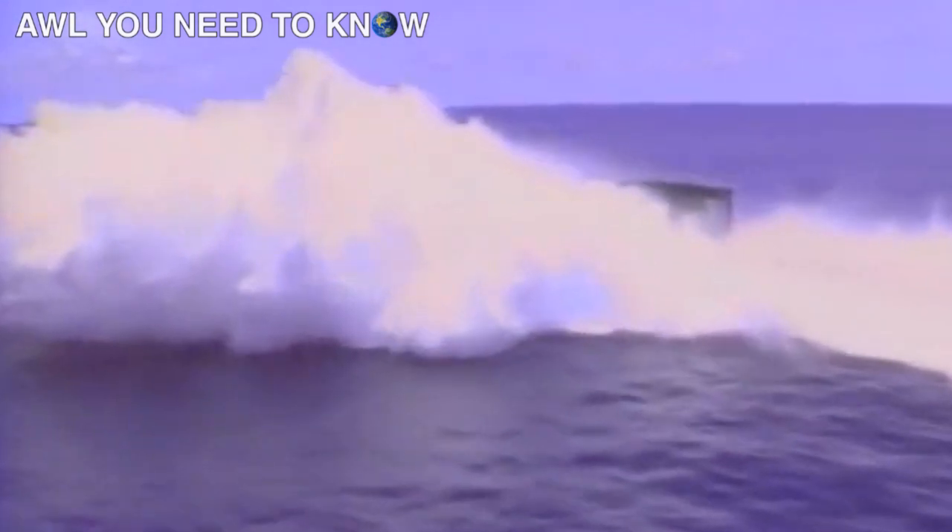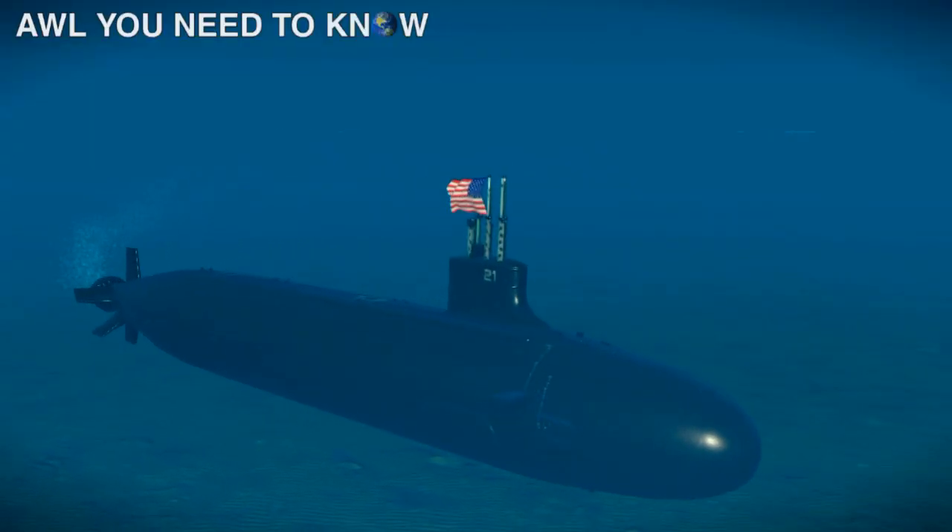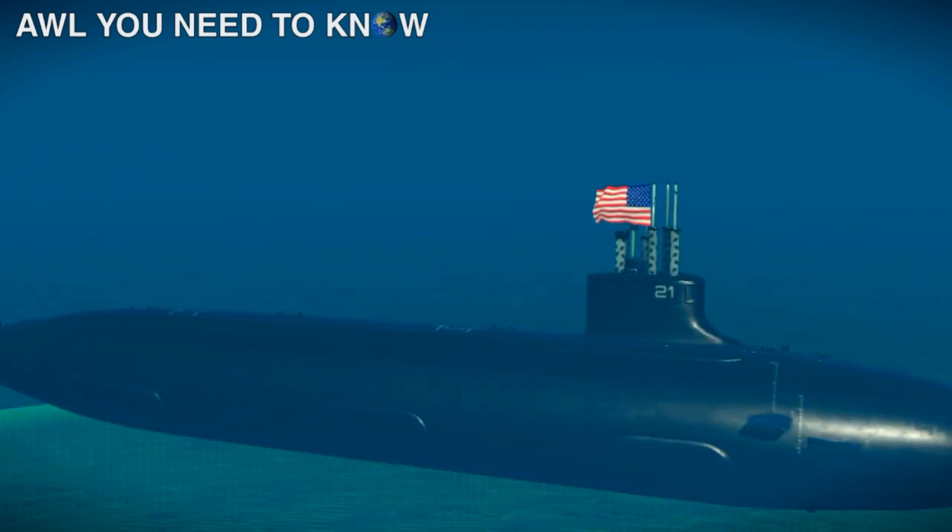In the same way, submarines are black to avoid visual detection, because light can't penetrate deep into the ocean. And with nuclear propulsion, you can stay underwater for 25 years, but in modern warships a nuclear-powered submarine can't stay underwater for even 5 minutes.